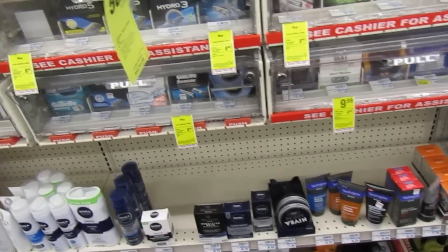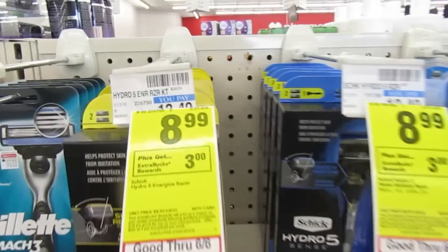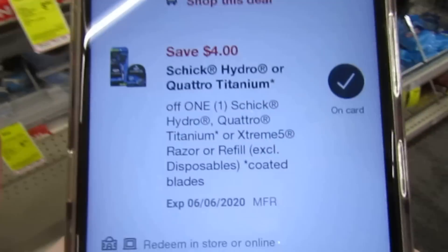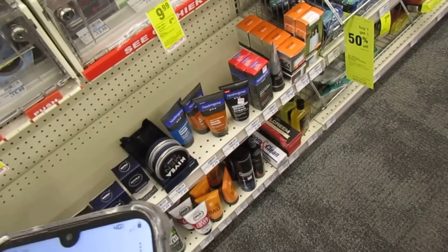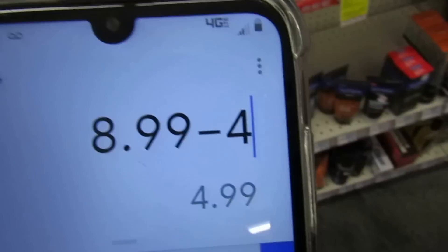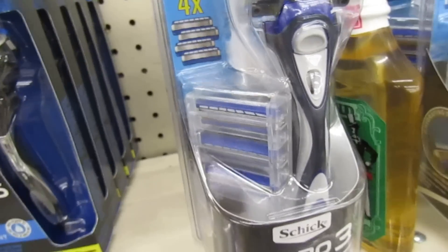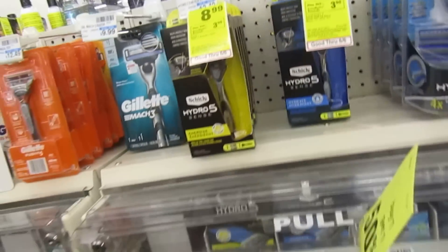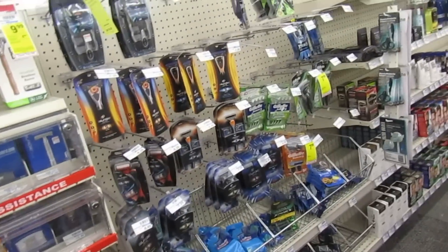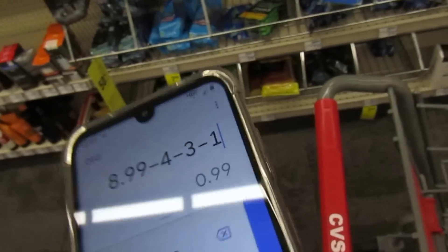Schick Hydro razors for men are $8.99 this week and you get $3 back when you purchase one. Everyone should have this coupon — it's $4 off — so you'll pay $4.99 at the register and get $3 back, making it a $1.99 razor. This is not disposable; it comes with refills. I also found an app-only coupon for $1 off Schick, so I'll end up paying $0.99 for that razor. Definitely picking it up.